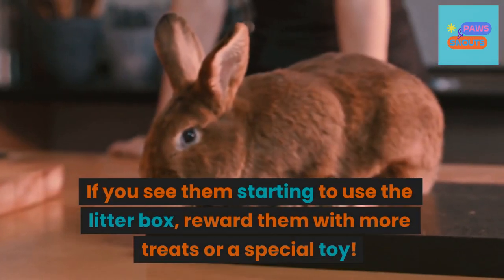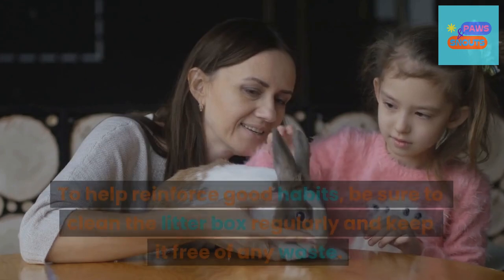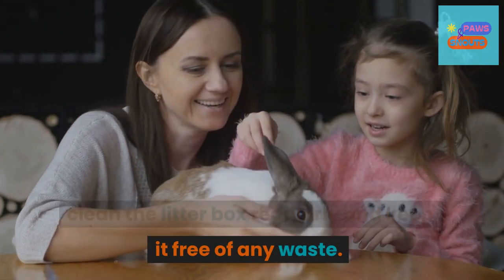If you see them starting to use the litter box, reward them with more treats or a special toy. To help reinforce good habits, be sure to clean the litter box regularly and keep it free of any waste.